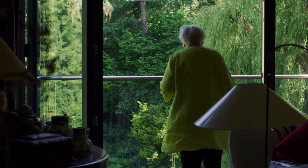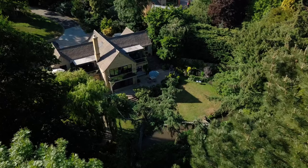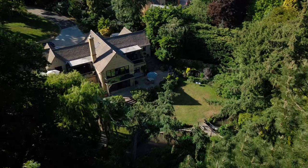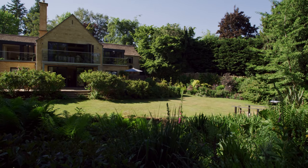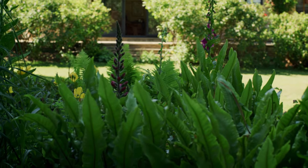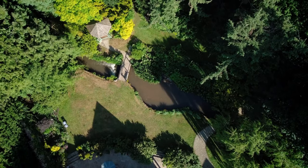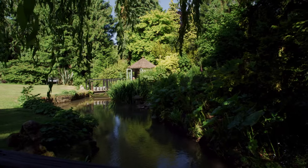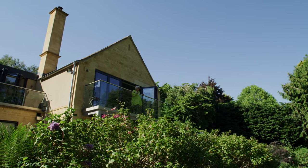My name is Celia Goodrick-Clark and this is Mill Garden House. It was very overgrown and wild, full of dead and rotting trees. We've kept a wild garden. I love the textures and the greens and the patterns that different foliage makes. The most joy is going out every day and finding something new.